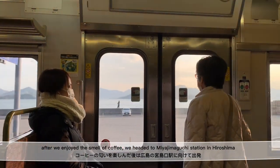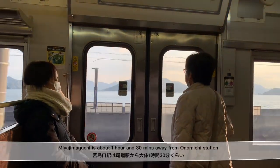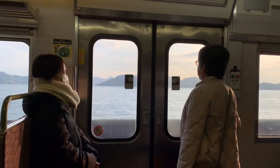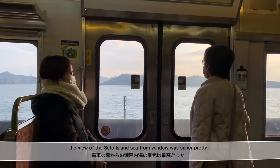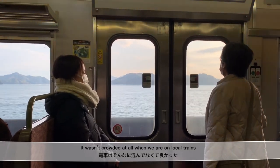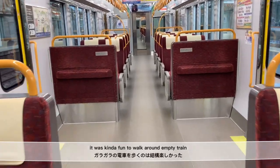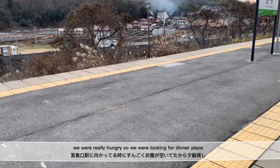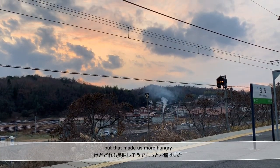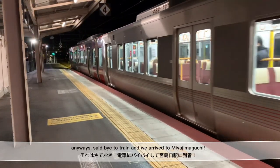After we enjoyed the smell of coffee, we headed to Miyajimaguchi Station in Hiroshima. Miyajimaguchi is about 1 hour and 30 minutes away from Onomichi Station. The view of the Seto Inland Sea from the window was super pretty. It wasn't crowded at all and it was kind of fun to walk around the empty train. We were really hungry so we were looking for a dinner place, which just made us even more hungry. We arrived at Miyajimaguchi Station.